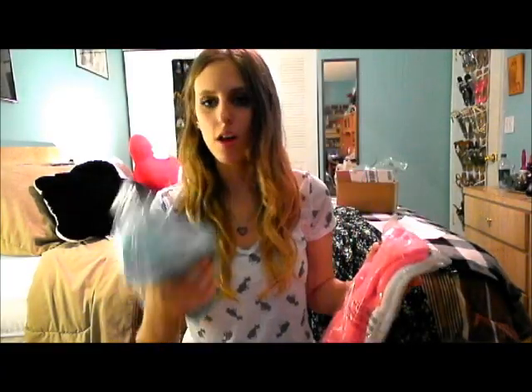First up, fluffy socks — they were $5 for a pack, so I have four socks for $10 total. I like those for winter.